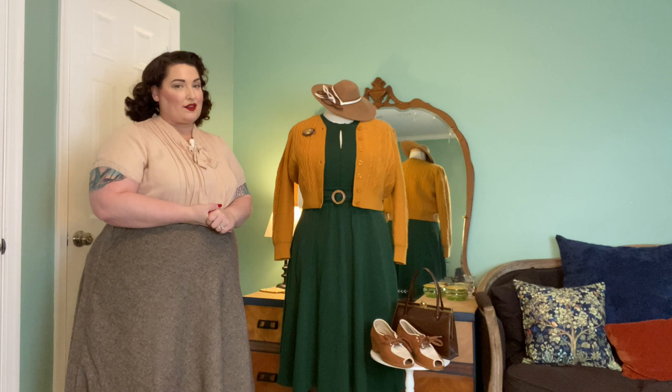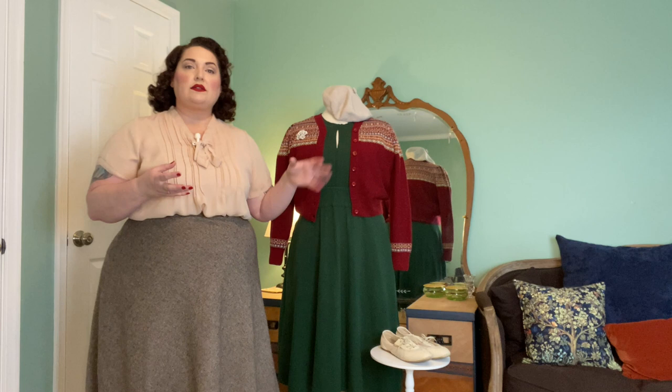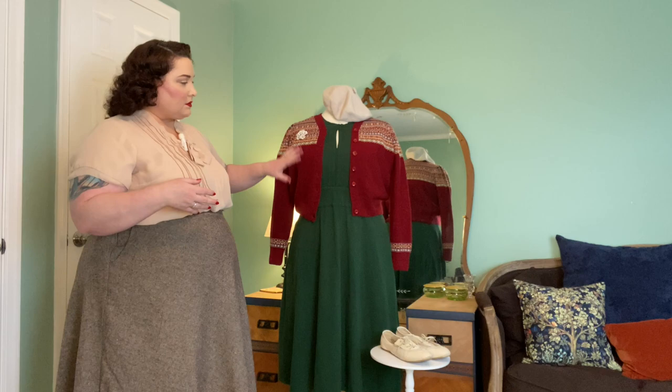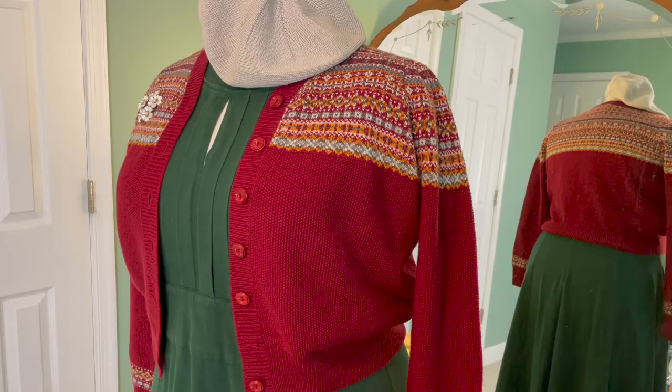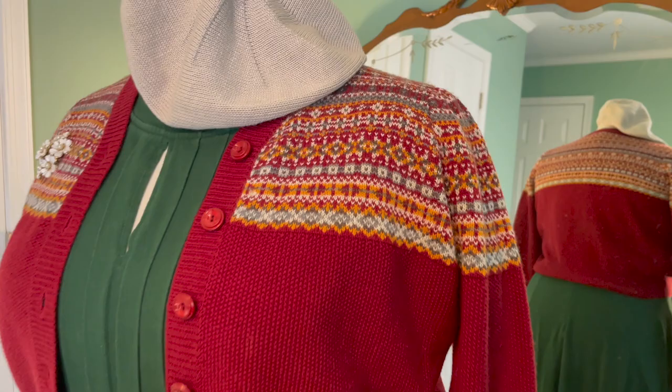Another color that goes well with green is red, but some patrons were concerned about looking too Christmasy. Playing around with different shades of green and red can really help steer away from that holiday look — sometimes that really bright tomato red paired with green looks very Christmasy. So for this combination I chose a berry-colored fair isle cardigan that has gray, mustard, and cream in it, which breaks it up and steers away from looking too Christmassy.